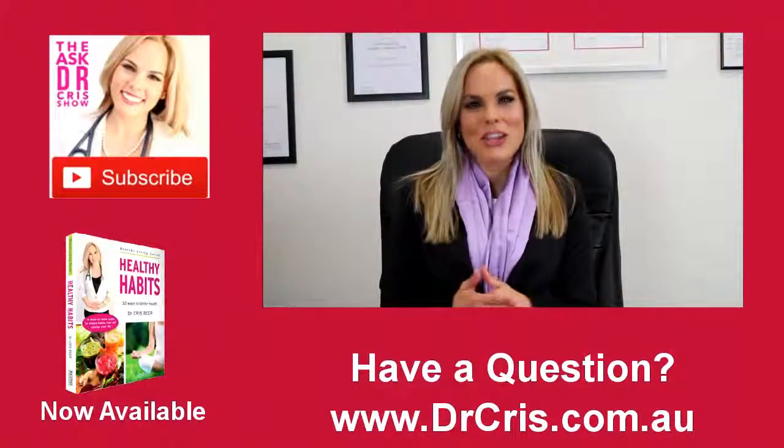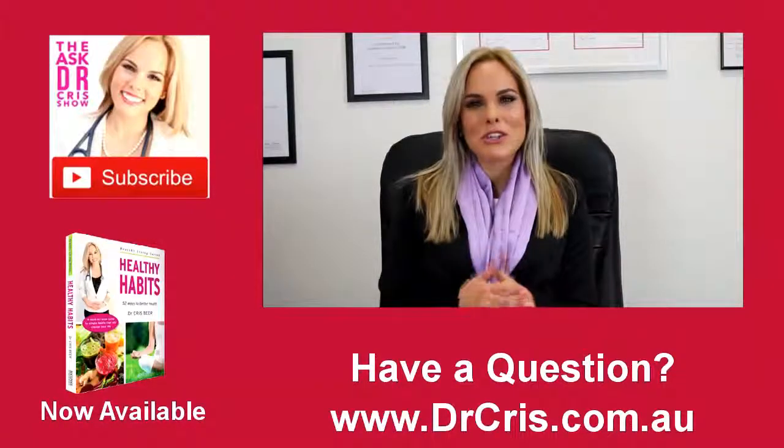Thanks so much for your question. I look forward to answering more of your questions — please leave them below. I hope that you're loving the Ask Dr. Chris show, and if you'd like to see more, please press subscribe.